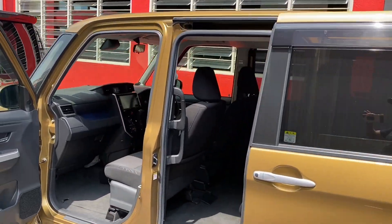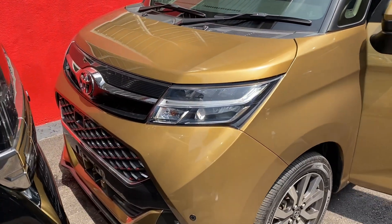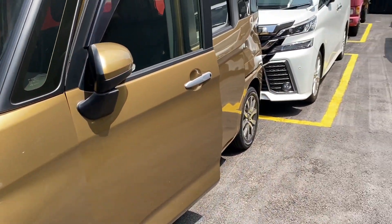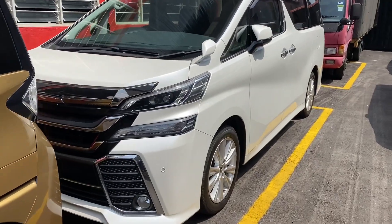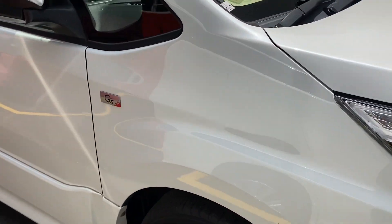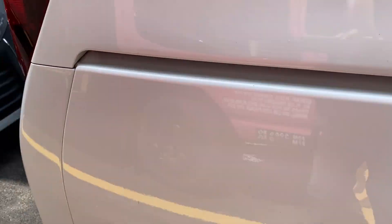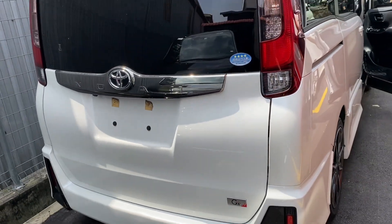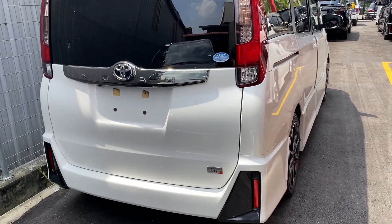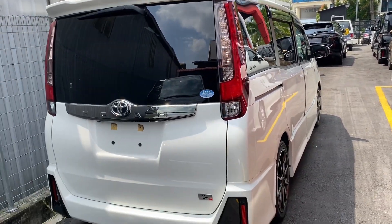Depan dia macam V-Fire sikit. Ni V-Fire. Ini Noah pula? Bukan Voxy - Noah. Tak, dia kalau V-Fire ada Alphard, Noah ni kira Alphard ni adik lah. Dia macam Voxy, lampu belakang lain, lampu depan lain. Harga dia lebih kurang Voxy juga ni - lebih kurang Voxy lah.